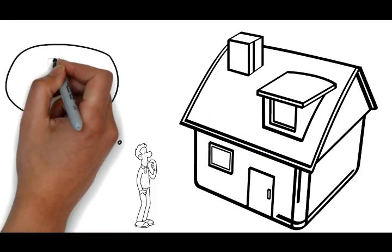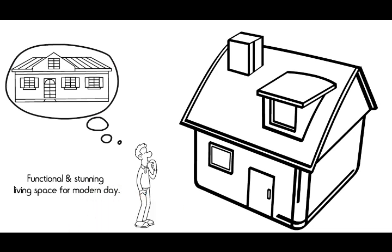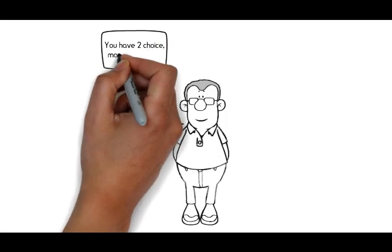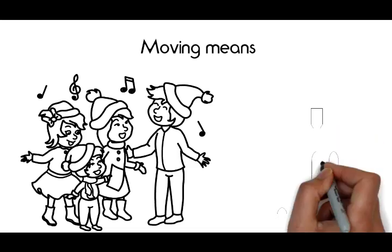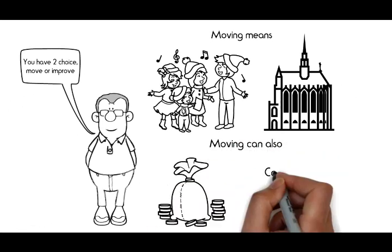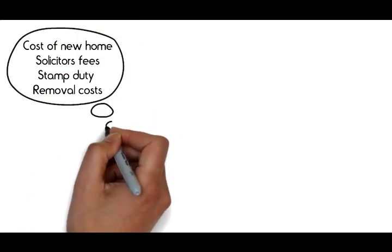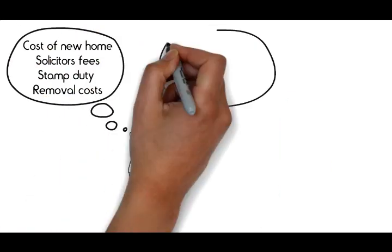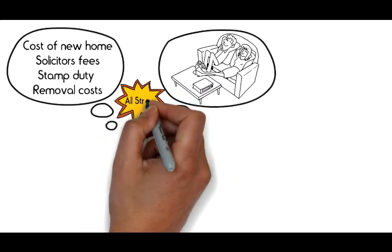Are you thinking of transforming your property into a more functional and stunning living space for modern day living? If you need more space you have two choices: move or improve. Moving means uprooting your kids from local friends and possibly school. Moving can also be expensive with the actual cost of the new home, solicitors fees, stamp duty and removal costs, and then you still need to change and improve the new home to bring it up to your required comfort standards with all the stress that this entails.